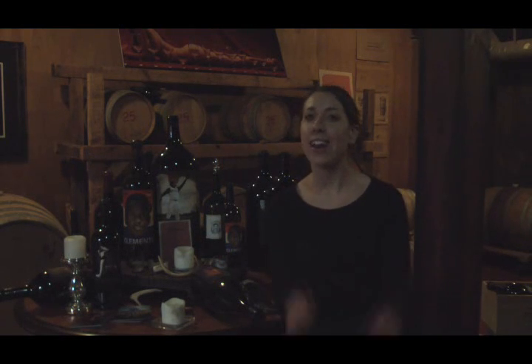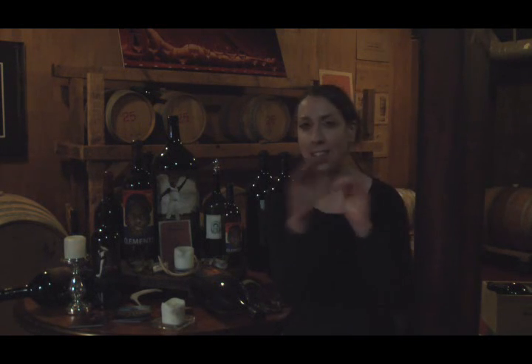Hey guys, it's Lara, back for another two-minute tour. Today, I'm hanging out at Engine House number 25. This place used to be an old fire engine house that's been converted into a place that has it all.